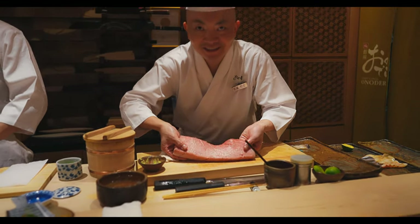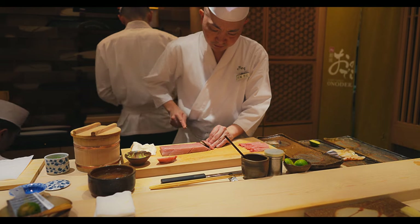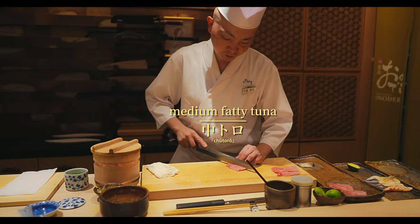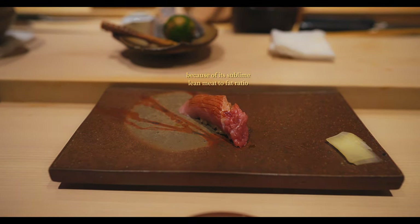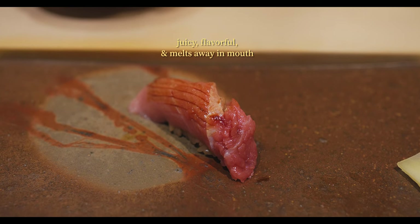Deep into the course, we get a classic favourite. Often considered the star of any sushi meal due to its luxurious texture and depth of flavour, medium fatty tuna is supreme in terms of deliciousness. The piece strikes the perfect balance between richness and melt-in-your-mouth texture, with a nuanced bite that is both indulgent and refined.